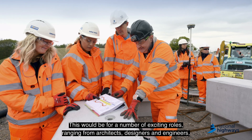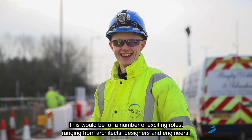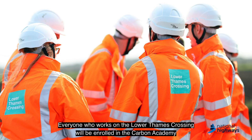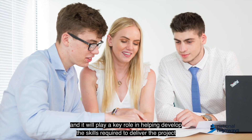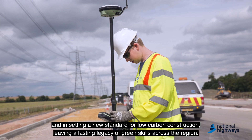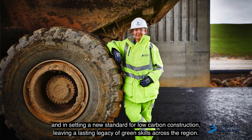This would be for a number of exciting roles ranging from architects, designers and engineers to event caterers, sign makers and IT technicians. Everyone who works on the Lower Thames Crossing will be enrolled in the Carbon Academy, and it will play a key role in helping develop the skills required to deliver the project and in setting a new standard for low carbon construction, leaving a lasting legacy of green skills across the region.